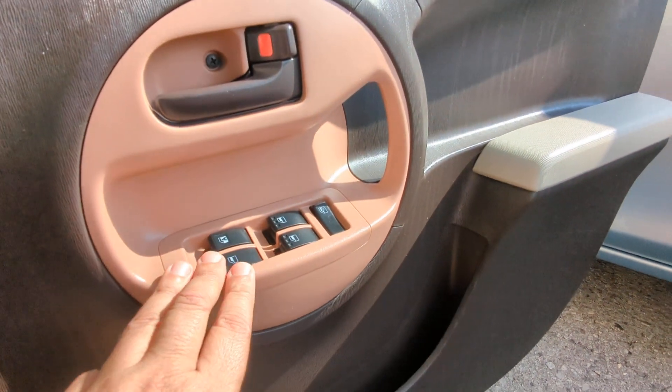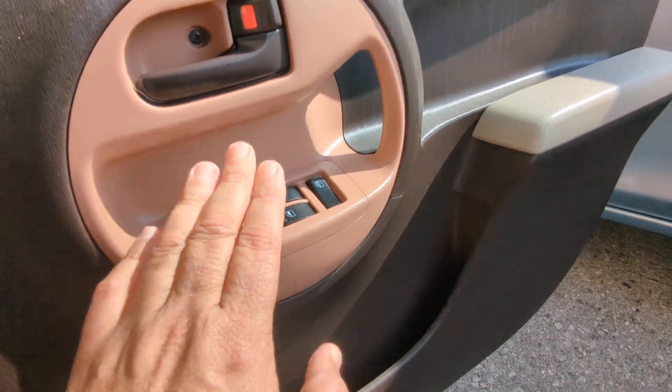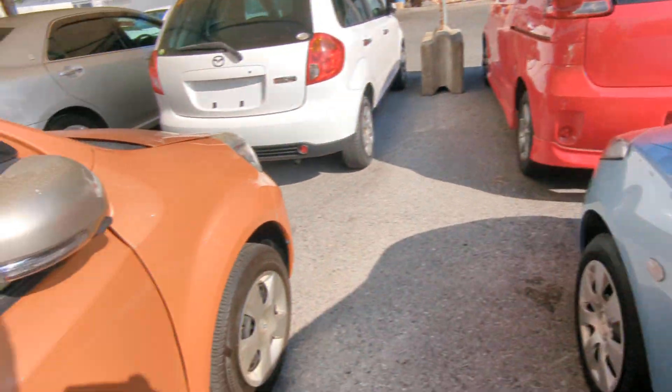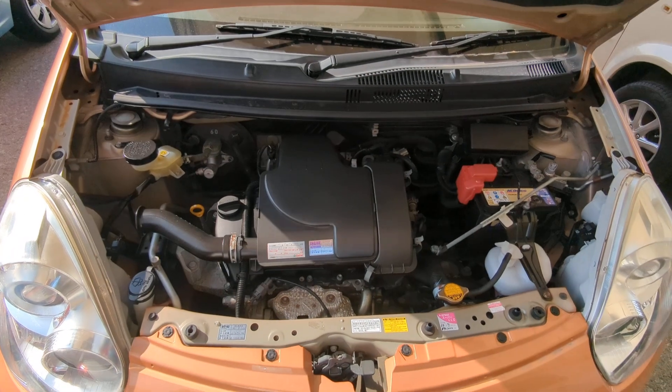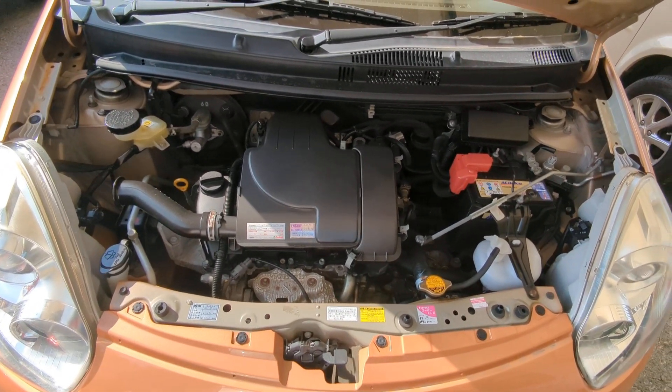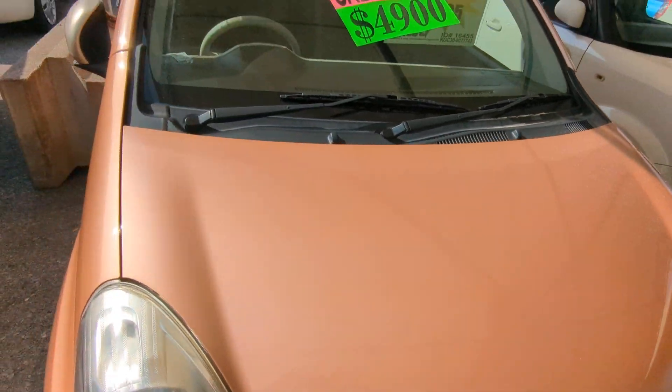On the door panel, you do have your mirror control, your window controls, and this will control the door locks. Let's go up front and show you the engine compartment. There you have it — the one-liter engine, nice and clean.